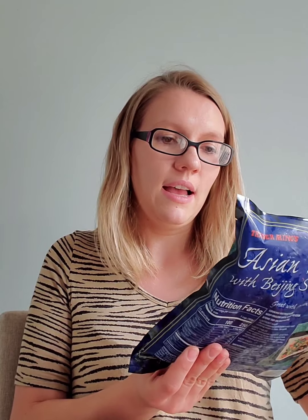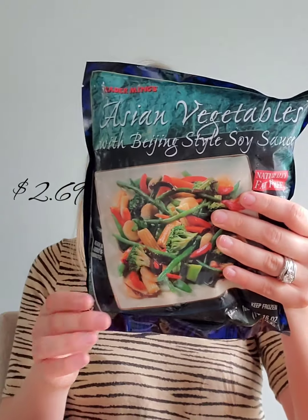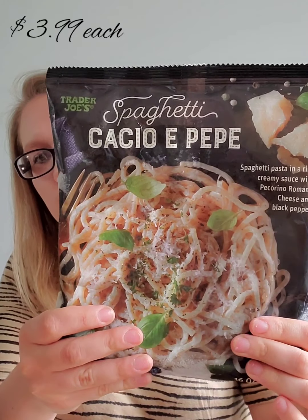I always buy the roasted potatoes with peppers and onions when I go to Trader Joe's — it's really, really good. We normally have it with meat on the side, so if you go to Trader Joe's, try those potatoes. I also got an Asian vegetable stir fry, which I've never had before. I thought we could have it for dinner with rice and add my own meat for a great family meal.